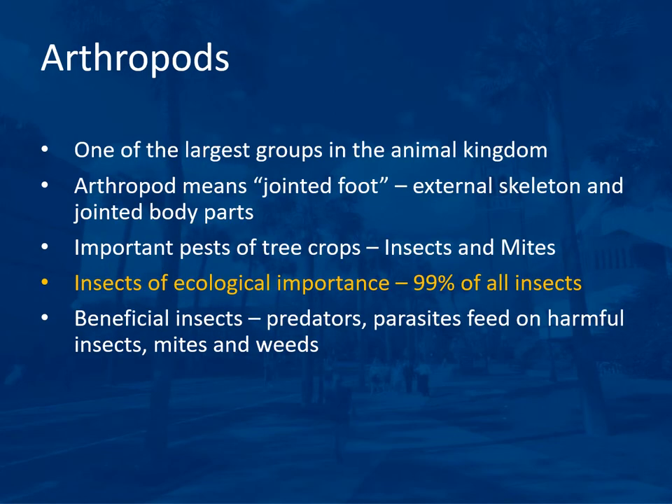Arthropods are one of the largest groups in the animal kingdom. 'Arthropod' means jointed foot because of the external skeleton and jointed body parts. They are important pests of tree crops, including insects and mites. Insects are not all bad — 99 percent of all insects are of ecological importance and only one percent are problem insects. Beneficial insects include predators, parasites that feed on harmful insects, and mites and weeds that can help control arthropod problems.